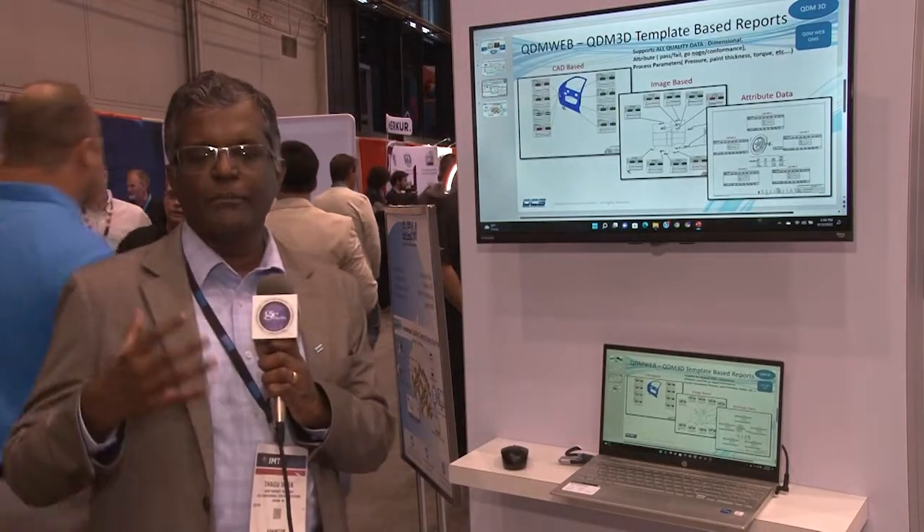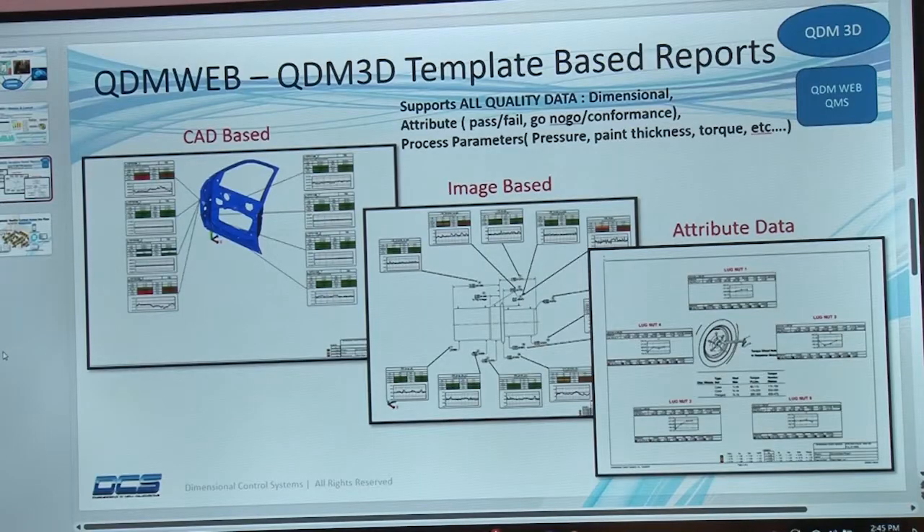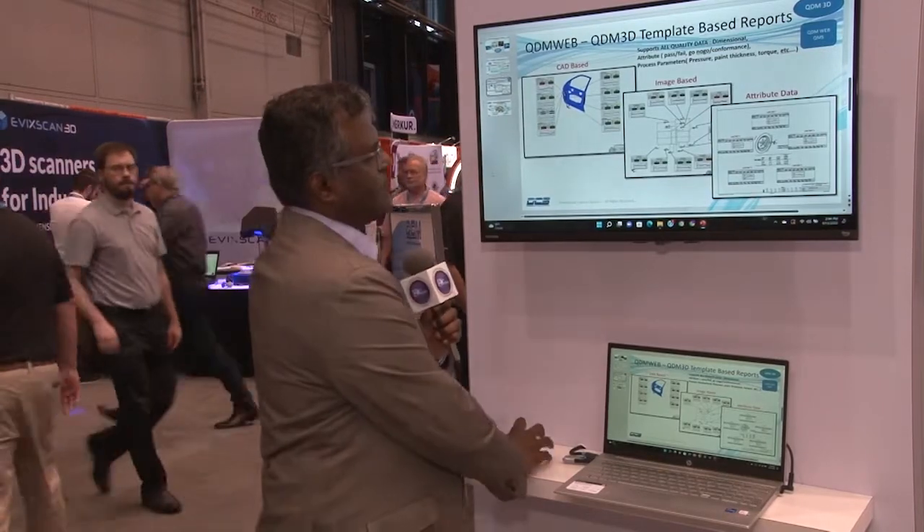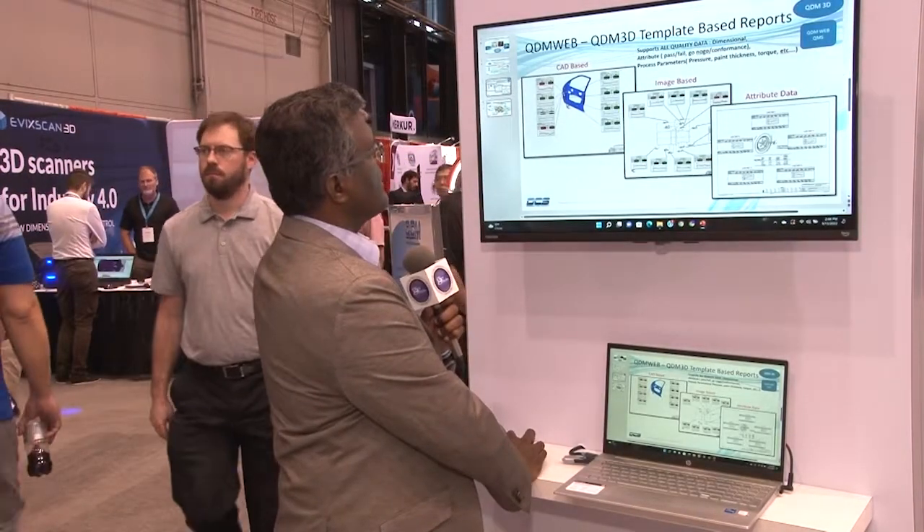You could look at the data from a CAD-based report, or have quality data for any type of 2D part drawings, image-based reports, and any type of attribute data you're measuring in your environment — it could be pressure, paint thickness. QDM handles all your quality data from end to end within the company as far as data management.